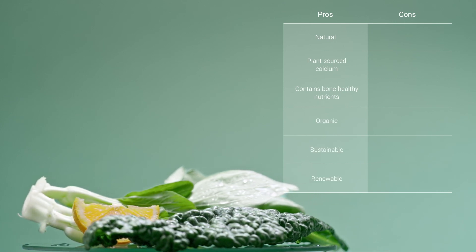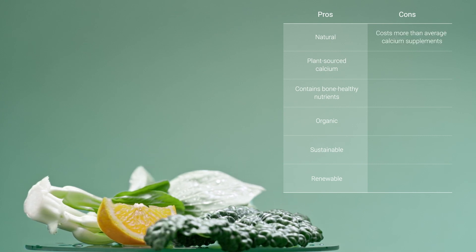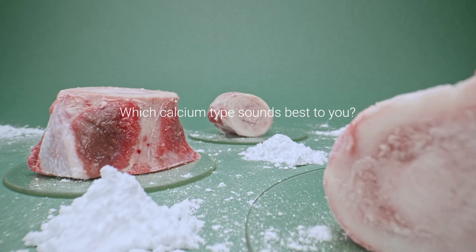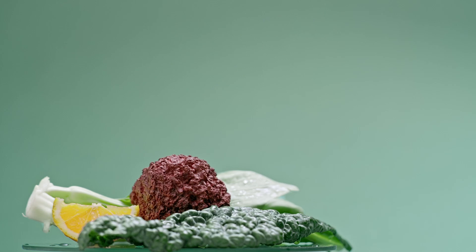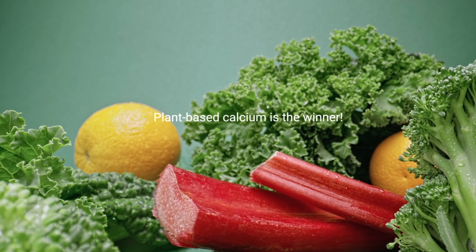The one con for plant-based calcium? Because of its rich nutritional matrix, it does cost more than your average calcium supplement. So, which calcium type sounds best to you? If you're looking to protect your bones for life and do it while feeling your best, studies show plant-based calcium is the winner.